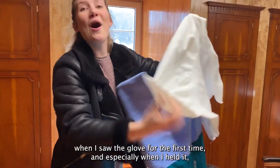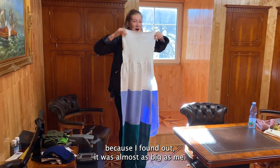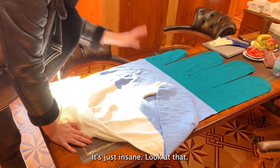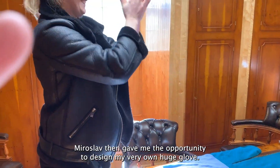From my reaction you can see quite well how excited I was when I saw the glove for the first time — and especially when I held it — because I found out it was almost as big as me! Of course I had to compare it with my own glove. It's just insane, look at that!